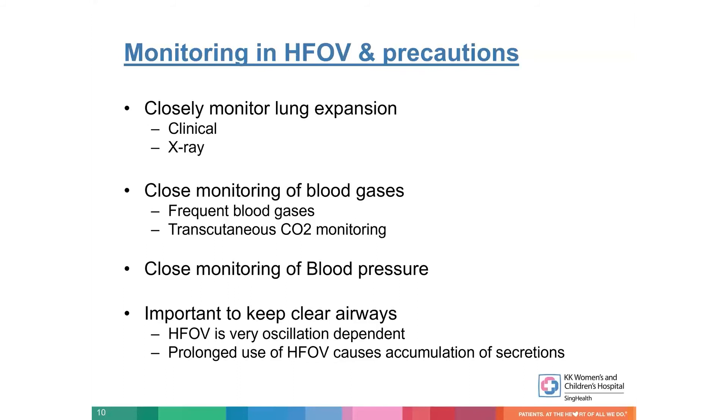Monitoring is very, very important in HFOV. That's why we are still not using volume guarantee — because when you put volume guarantee, people tend to think the machine will take care of the amplitude itself. But we still need to very closely monitor all our ventilator parameters, the clinical monitoring, and sometimes we have to do an X-ray to assess lung expansion. We have to do frequent blood gases. We mostly put a transcutaneous CO2 monitor when we initiate preterm infants on HFOV, and close monitoring of blood pressure is very important. It's very important to keep the airways clear — HFOV is very oscillation-dependent, and even a little secretions in the chest, kinking in the endotracheal tube, or even positioning of the head can lose chest oscillations and cause a CO2 increase.